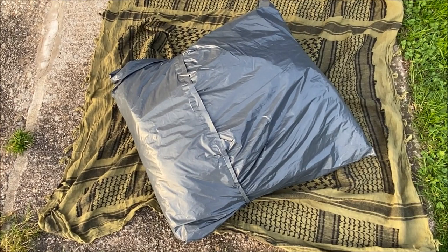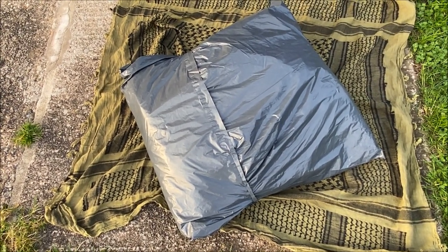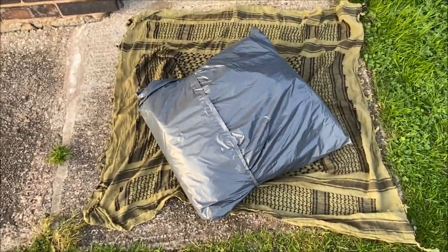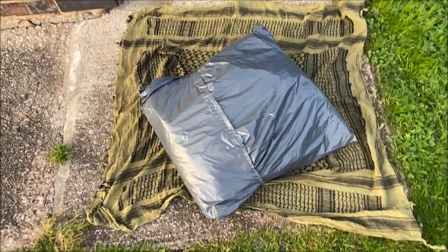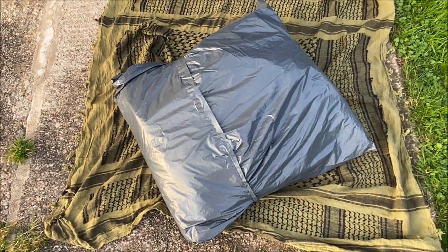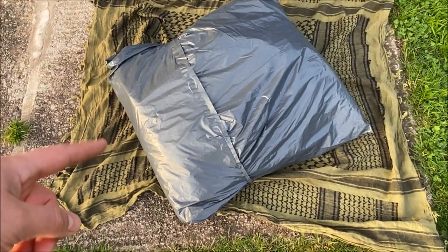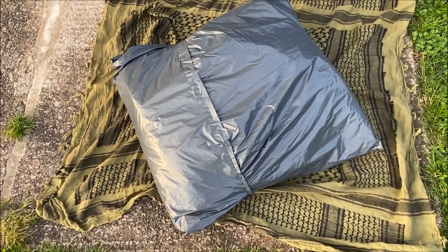They also do another one I noticed for £25 — supposedly another 3kg of random surplus stuff but in unissued or grade A condition. This one is obviously not quite as good nick. By the way, I'm not in any way affiliated to Springfields, I just came across this on eBay and thought it'd make a good video.